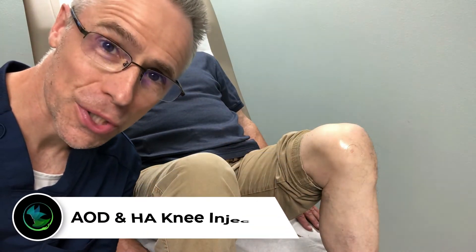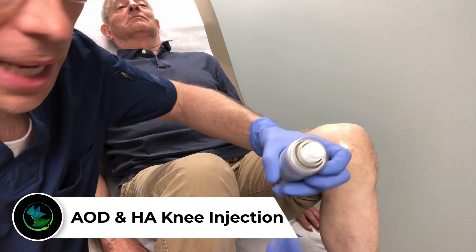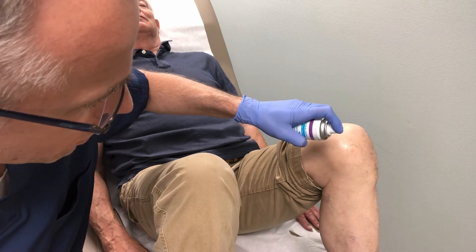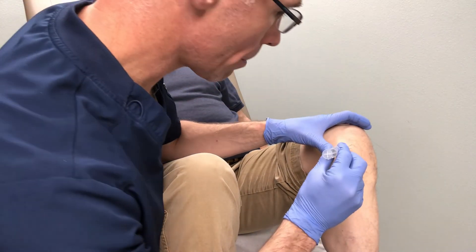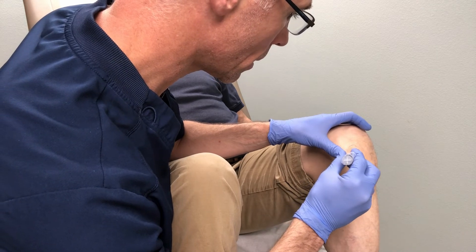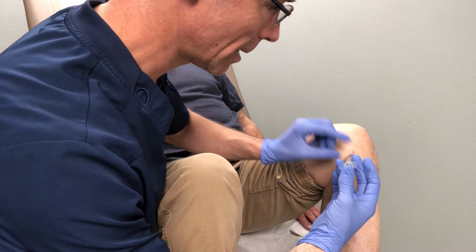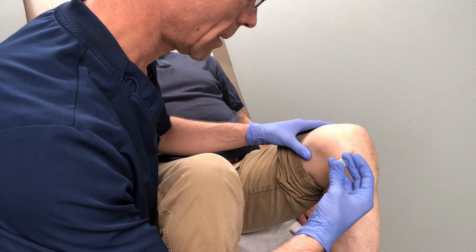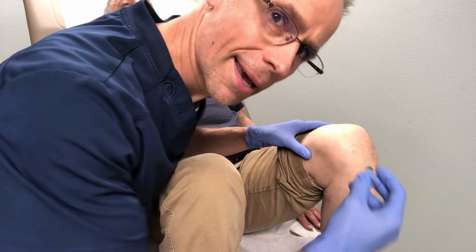We're going to do his last injection today of AOD 9604 and hyaluronic acid. We mark the landmarks, clean with chlorhexidine, and use a topical ethyl chloride spray to decrease discomfort — that's cold! We have the spot marked, and we go in. Hyaluronic acid is actually very thick. And there we go.